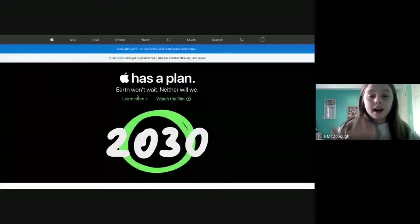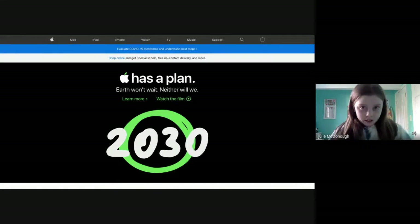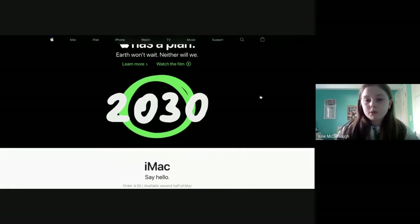Apple has come out with a lot of new things from the event. They have a new plan that by 2030 they want to make sure that all the materials they use will be safe. You can watch more about that on the website.